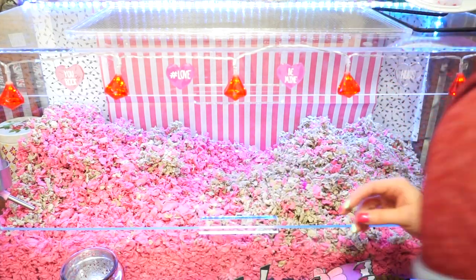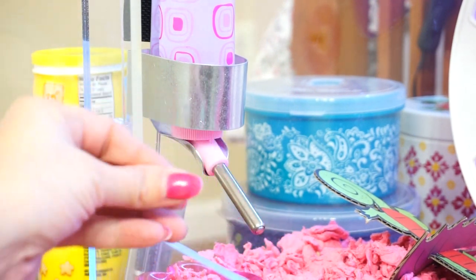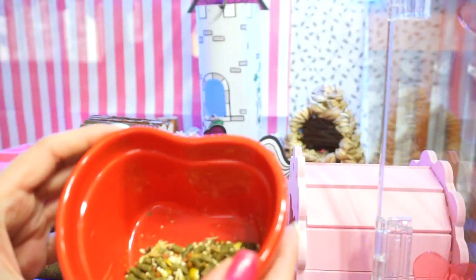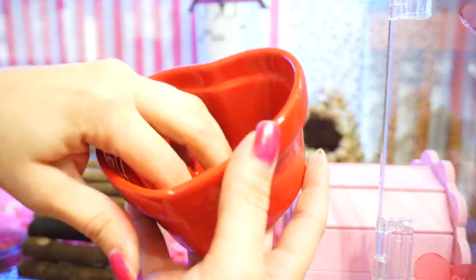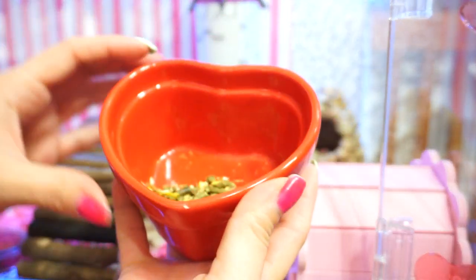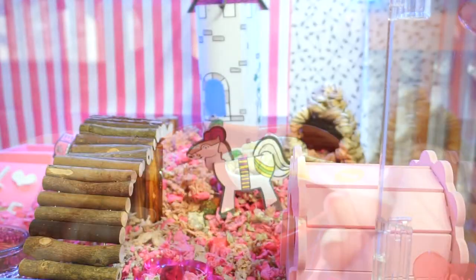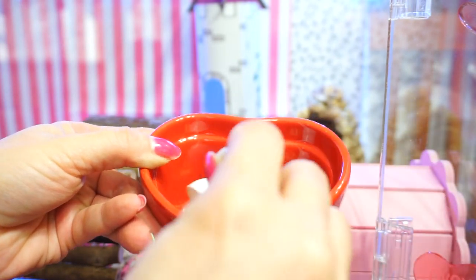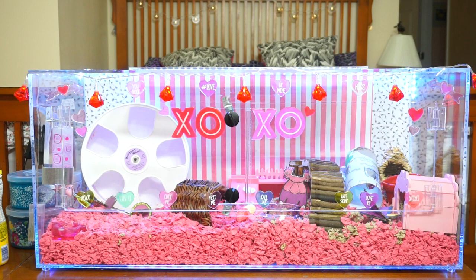I also make sure that the water bottle is still working and that she has water, and also check her food. I just check to see what she ate from the night before and go by that to see if I need to refill it. I will have a daily diet video at some point to show you how often or when I feed her. These are just some of the things I usually look for when spot cleaning her cage daily.